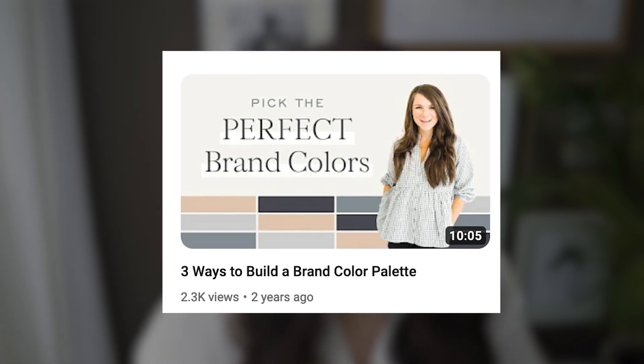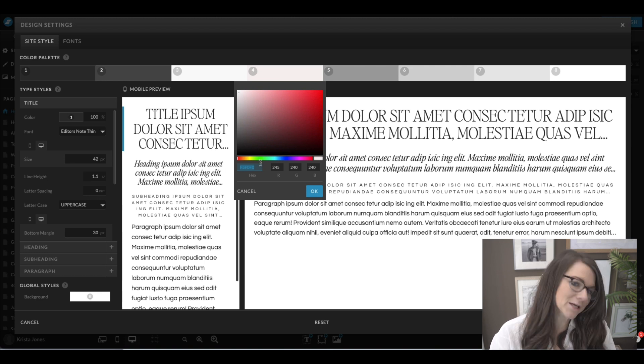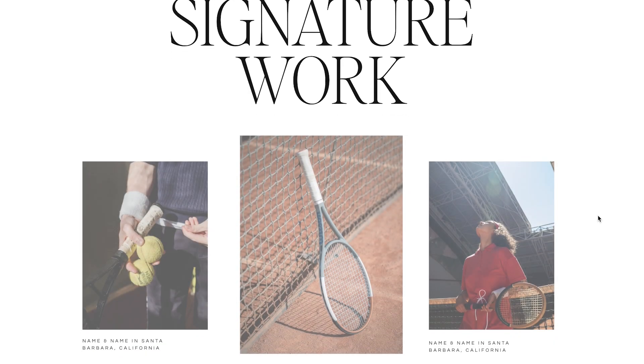Hey guys, Krista here. I talk a lot about color on this channel because as a web designer, color can really make or break your website design. If you don't have a color palette yet, pause this video and click on this one right here — it's going to teach you how to create a color palette for your brand. If you already have a color palette to work with, this video is going to teach you how to add it to your ShowIt design and how to make it actually look good. The secret to getting more sales or bookings or getting visitors to take the action you want often comes down to the way your website looks and how you guide viewers through it. And that can really be emphasized through color.